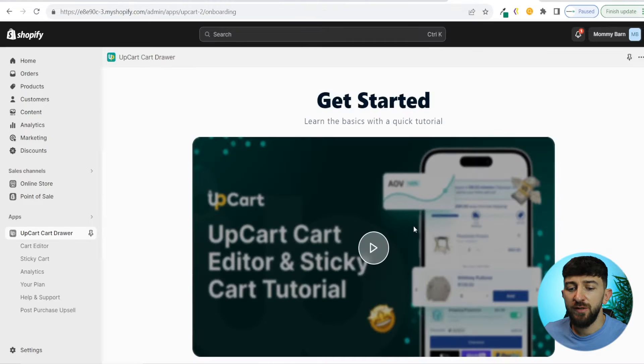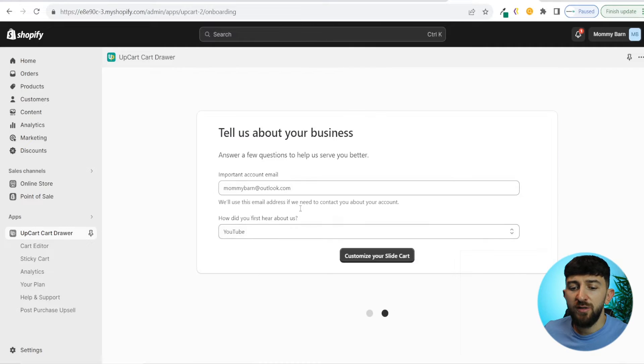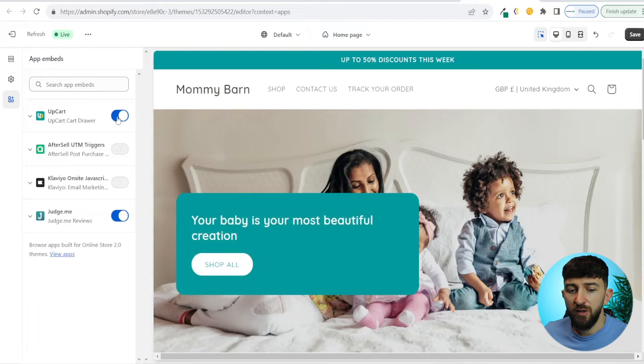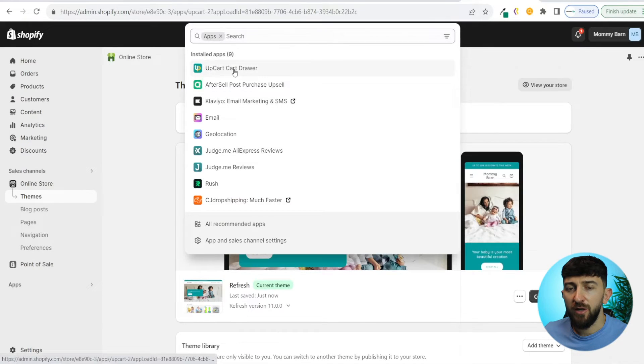You can have a look at the tutorial if you want to, but I'm just going to click continue. You can answer the survey, then click customize your slide cart. The first thing we are going to do is activate UpCart — click open theme settings, toggle on UpCart, and hit save. You can then head back to your Shopify dashboard, go back to apps, and go back to UpCart.